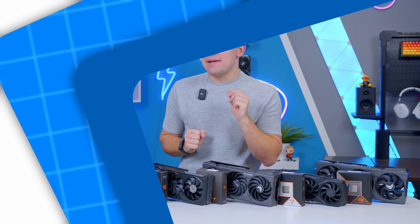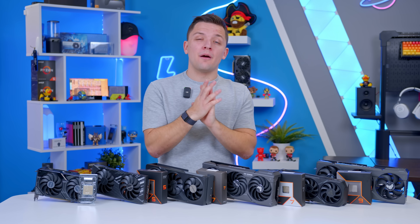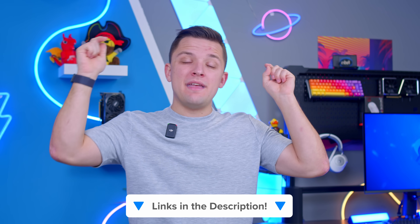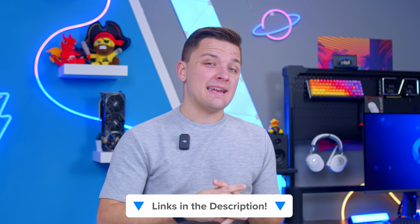The structure of this video is going to be as follows. First, I'm going to talk about some important context behind the state of the current CPU and GPU markets. Then I'm going to work through my favorite combos from the cheapest to the most expensive, with benchmarks that compare all of them. Links to everything mentioned today will be in the description below for latest pricing and availability, because pricing right now is kind of volatile.